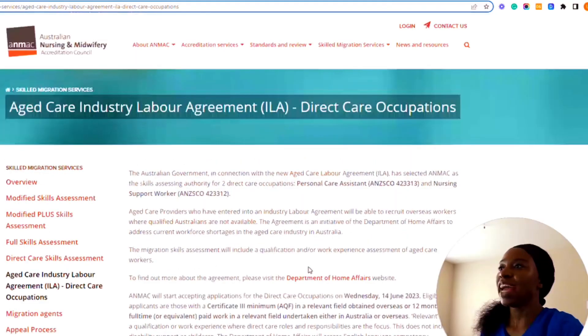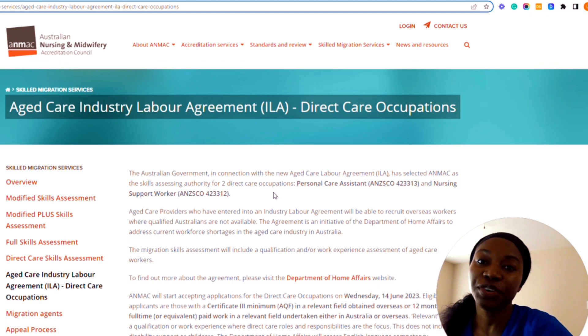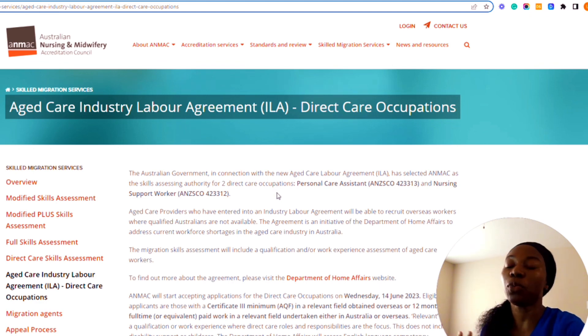Let's jump right into it. Here is the official Australian government website where you need to get all your information. The Australian government, in connection with the new aged care level agreements, has selected ANMAC as the skills assessing authority for two direct care occupations: Personal Care Assistant and the Nursing Support Worker, each with their respective occupation numbers.